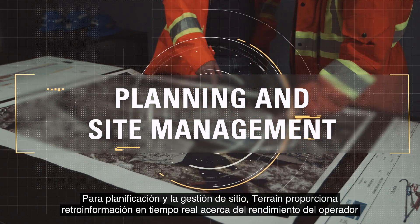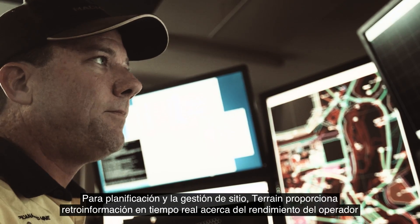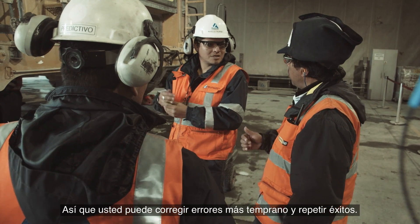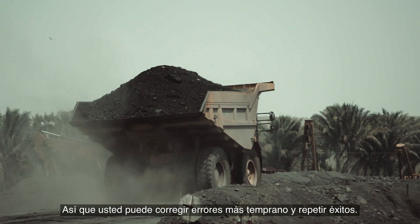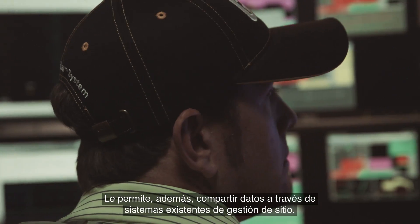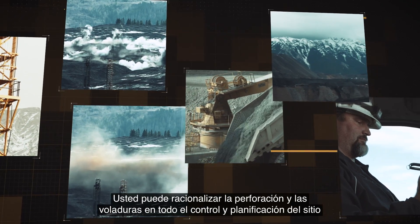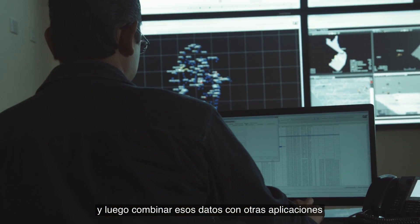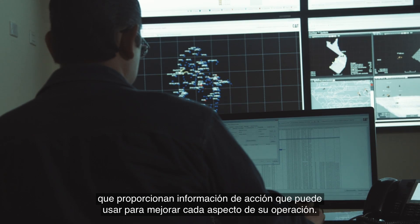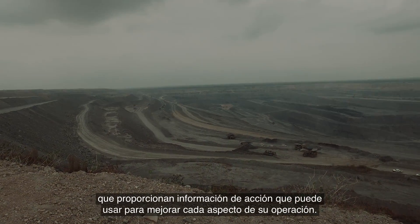For planning and site management, Terrain provides real-time feedback on operator performance, so you can correct errors earlier and repeat successes. It also lets you share data across existing site management systems. You can streamline drilling and blasting to ore control and site planning, and then combine that data with other applications to provide actionable information you can use to improve every aspect of your operation.